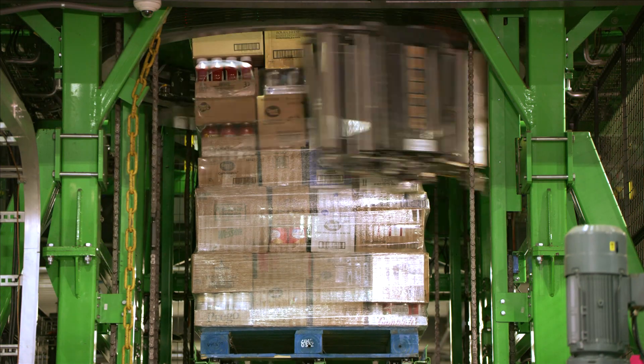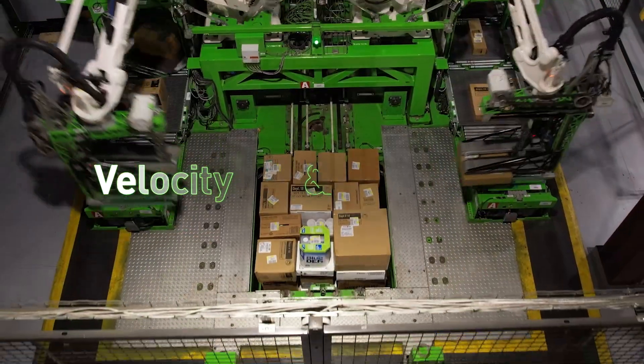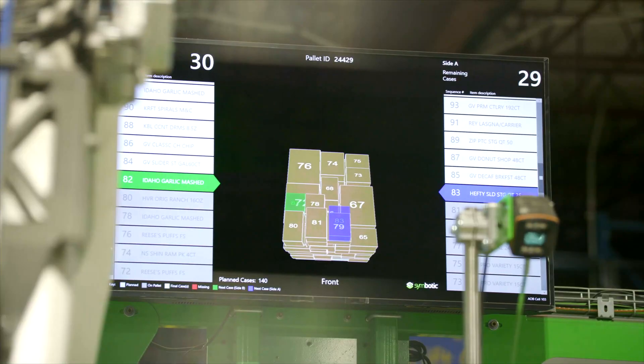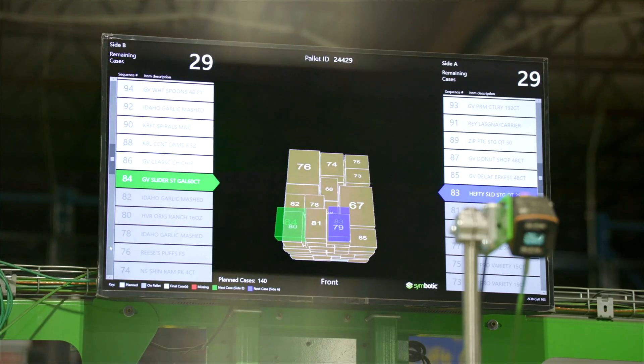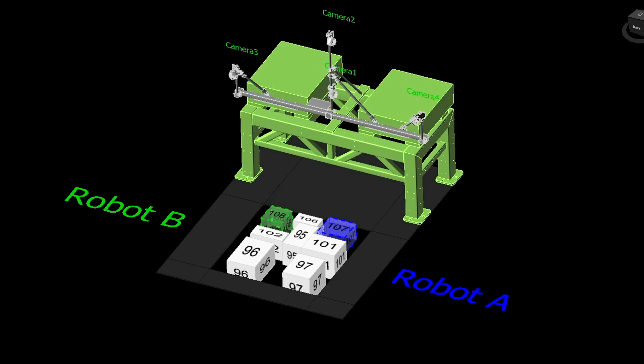For example, heavier, more dense cases are used to brace cases with a higher center of gravity. The software can re-plan with equal velocity and agility. If an expected case is missing, the software can adjust on the fly, re-planning the rest of the pallet so that it can still be built robotically.